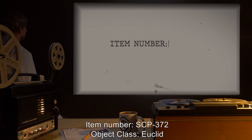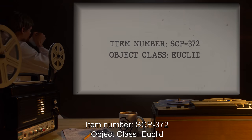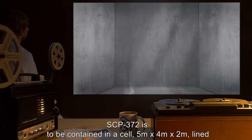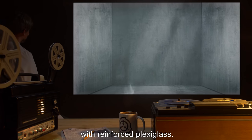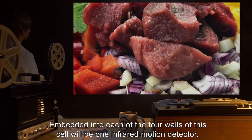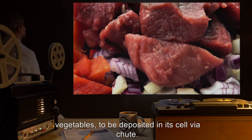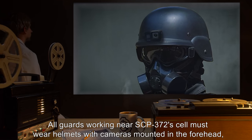Item number SCP-372. Object class: Euclid. Special containment procedures: SCP-372 is to be contained in a cell five meters by four meters by two meters, lined with reinforced plexiglass. Embedded into each of the four walls of this cell will be one infrared motion detector. Feeding will take place once every two weeks, consisting of one kilogram of red meat and uncooked vegetables, to be deposited in its cell via chute.